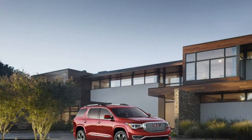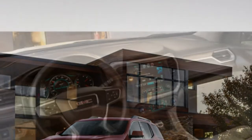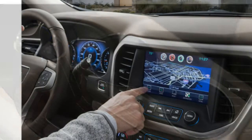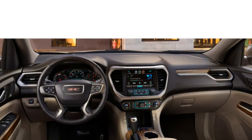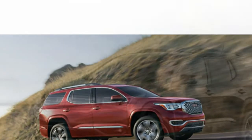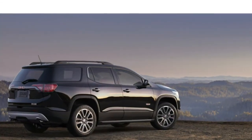The base 2017 GMC Acadia has seating for seven occupants, while models equipped with optional captain's chairs can accommodate six. The new model also has seating for five. A sliding and reclining second row is standard. Heated and ventilated power-adjustable front seats, leather upholstery, and a heated steering wheel are available.